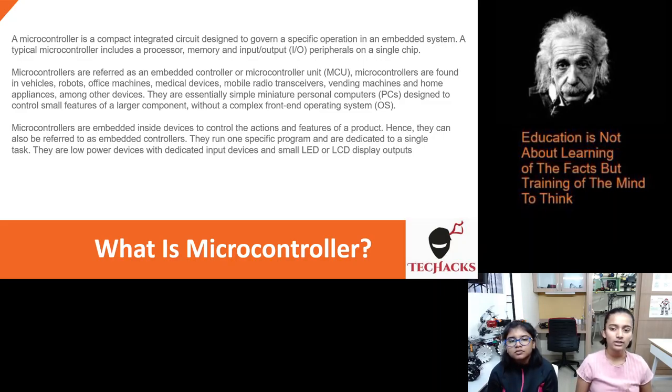They are essentially simple miniature personal computers designed to control small features of a large component without a complex front-end operating system. Microcontrollers are embedded inside devices to control the actions and features of a product, hence they can also be referred to as embedded controllers. They run one specific program and are dedicated to a single task. They are low power devices with dedicated input and small LED or LCD display outputs.